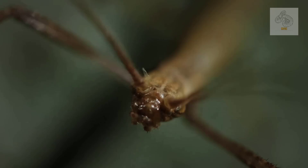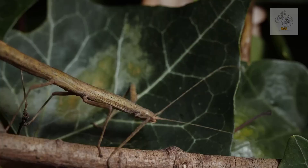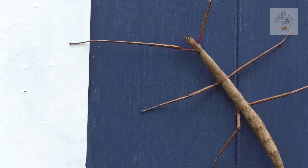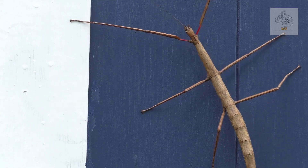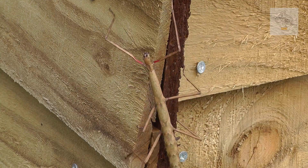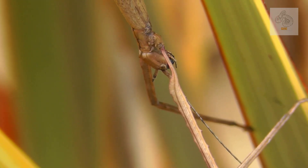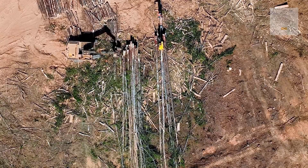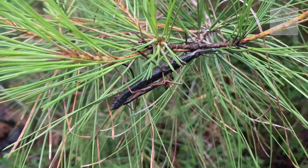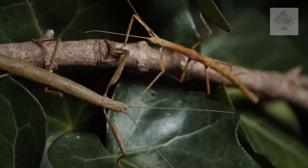Giant stick insects are some of nature's most extraordinary creations. Their incredible camouflage, impressive size, and fascinating life cycle make them a subject of wonder and scientific curiosity. Whether encountered in the wild or observed in captivity, these gentle giants offer a glimpse into the complexity and beauty of the natural world. Their story is a reminder of the importance of biodiversity and conservation — as habitats continue to shrink and ecosystems face new threats, the survival of unique species like the giant stick insect depends on our ability to protect and preserve the delicate balance of nature.